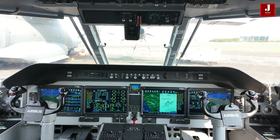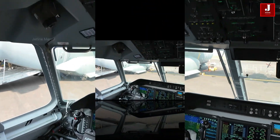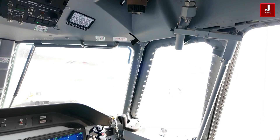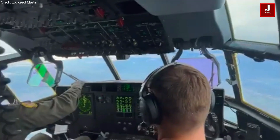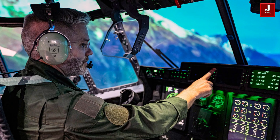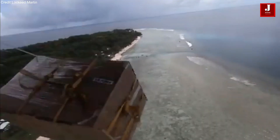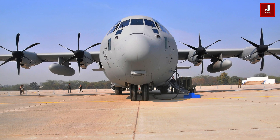The C295 is equipped with advanced avionics and navigation systems, including a digital cockpit with modern displays and controls, and an integrated mission system for surveillance and communication. The C130J Hercules is likewise equipped with advanced avionics, featuring a modern glass cockpit with digital displays and controls that enhance situational awareness for the crew. Its integrated mission system supports various tasks such as aerial refueling, cargo management, and tactical operations.